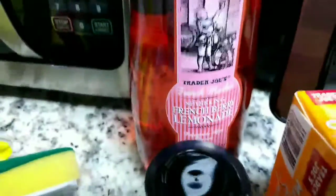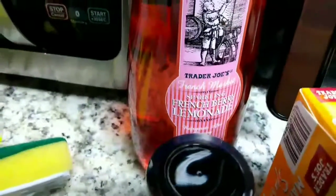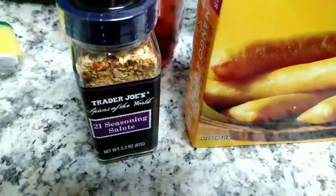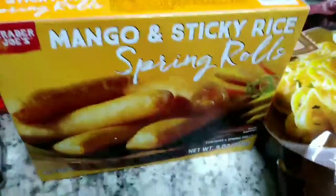And these items here — this is my favorite — Trader Joe's Sparkling French Berry Lemonade, I love it. These are all Trader Joe's products: Seasoning, 21 Seasoning Salute, Mango Sticky Rice Spring Roll.